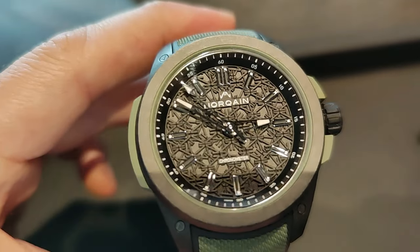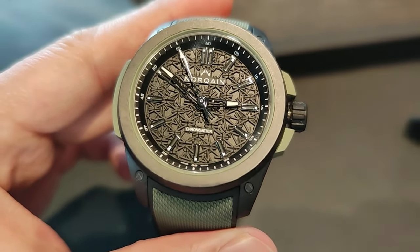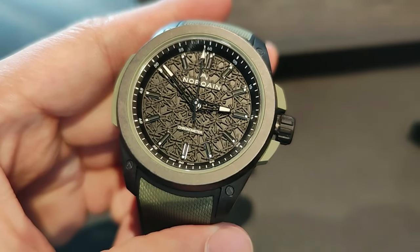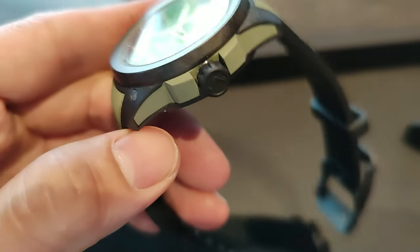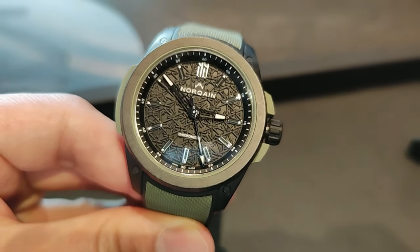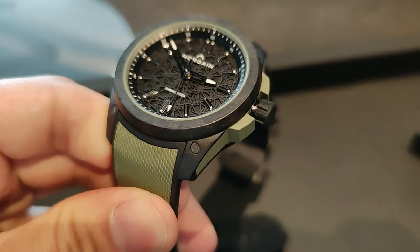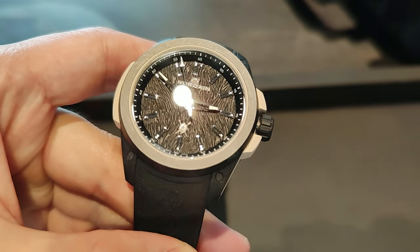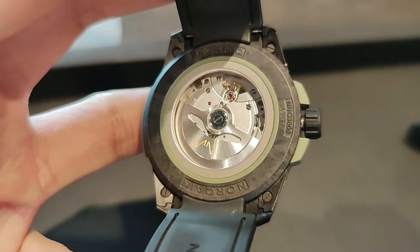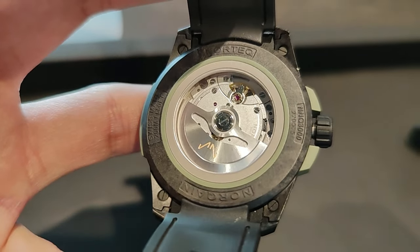The dial of the Wild One series stands out with an eye-catching texture created by three laser-cut layers with a unique pattern reproducing the Knocking mountain-inspired double-N logo. The three-dimensional effect is further enhanced by applied baton-style markers with Grade X1 Super-LumiNova.